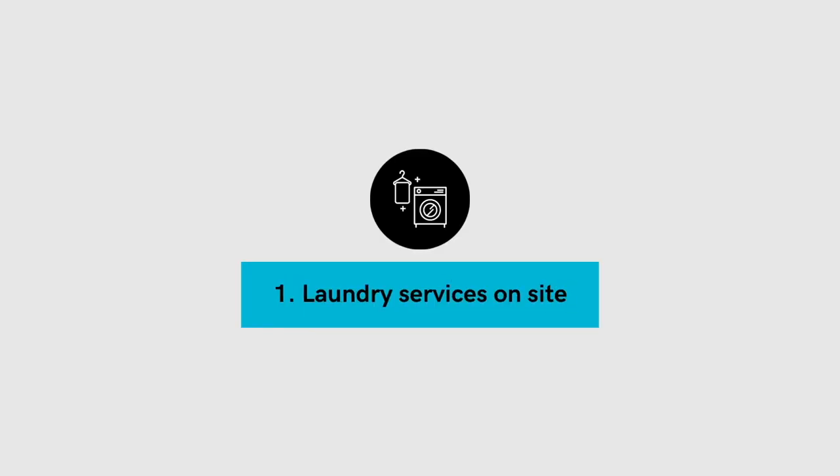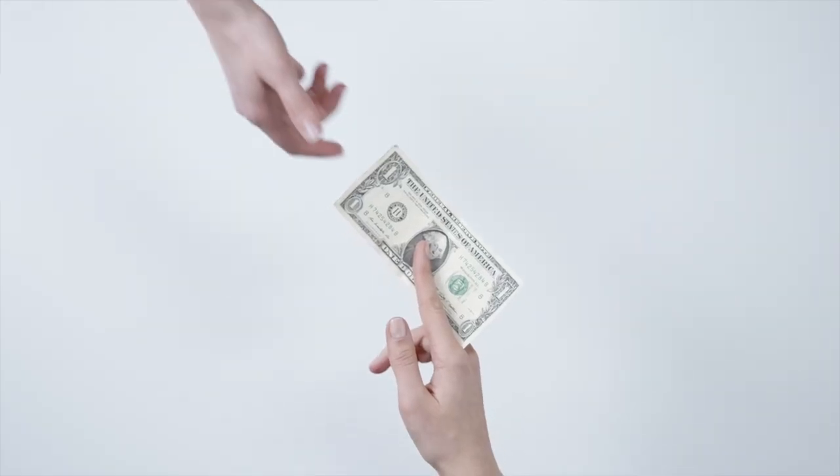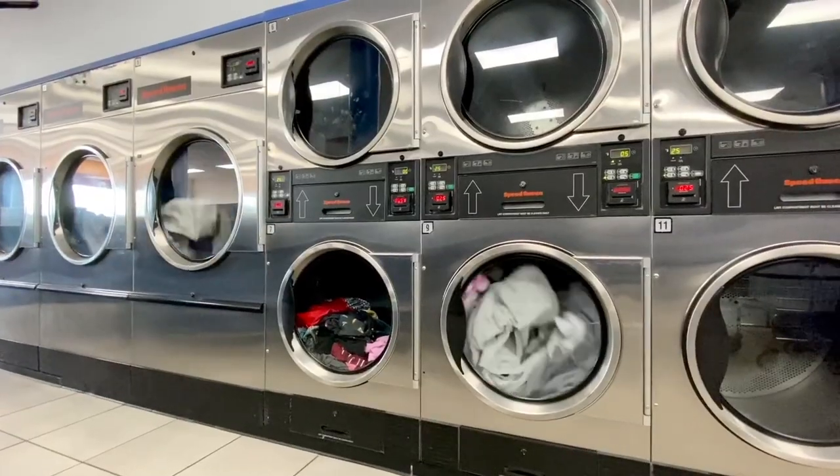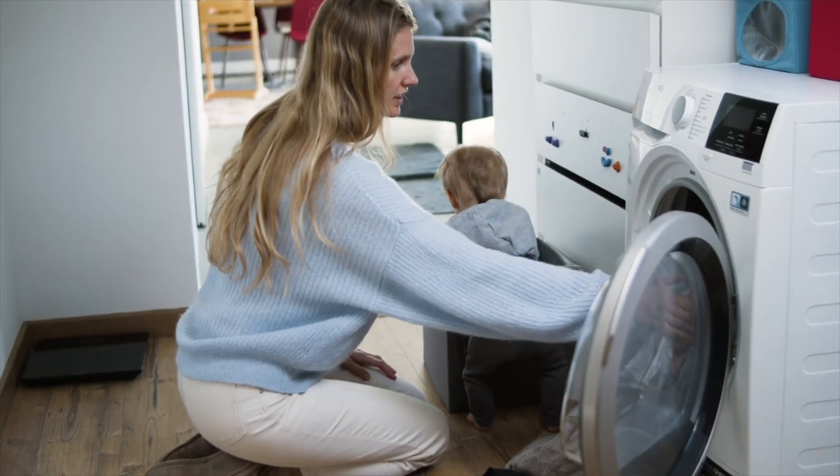And the number one way to add value to a rental property is by having laundry services on site. Tenants will pay extra to rent a property that has laundry facilities. The more exclusive you can get with your laundry facilities, the higher the rent you can charge. Having laundry in the building is okay, but having laundry in each suite is even better. Tenants don't necessarily want to share washing machines, and they don't want to have the inconvenience of having to be on a specific schedule to do their laundry.